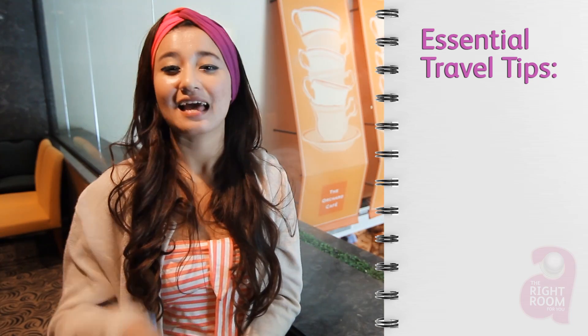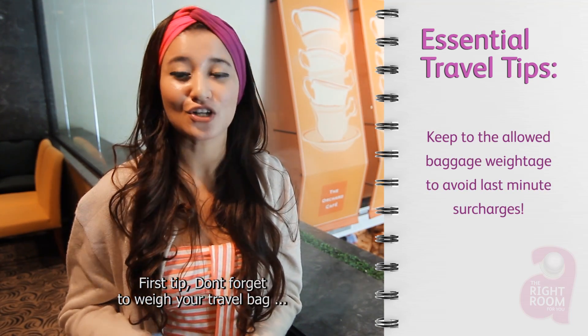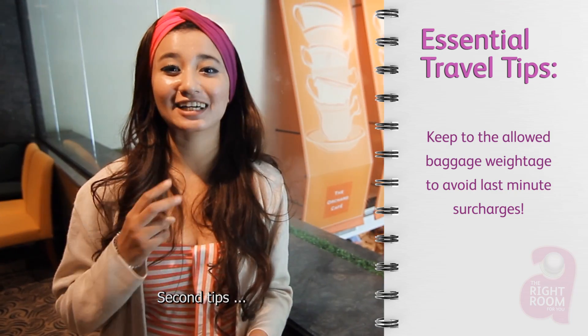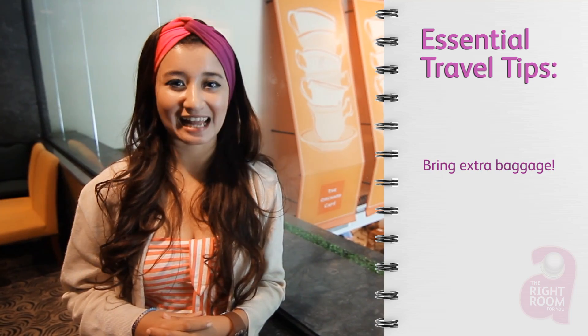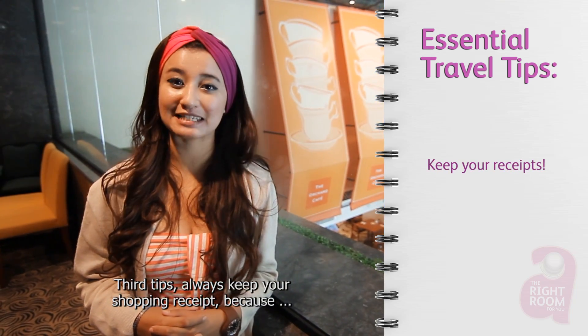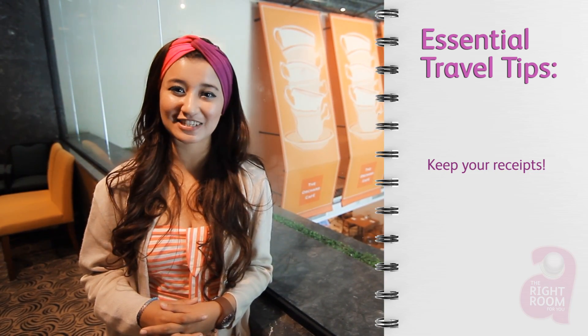Before you get carried away with shopping, you might want to consider these few pointers. First, don't forget to check the weight of your bags to avoid last-minute hefty baggage surcharges. Second, bring extra baggage. And third, don't forget to keep your shopping receipts, because some countries do allow a GST refund.